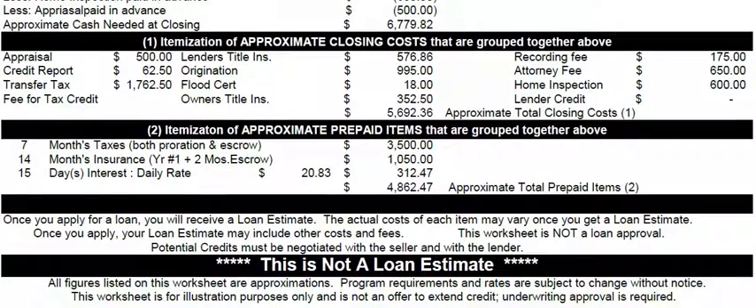This is not a loan estimate, so we don't want to confuse this — it is strictly for informational purposes. Hope you find this information helpful.